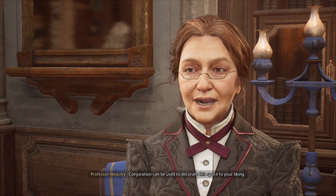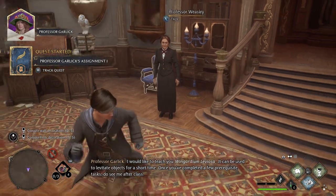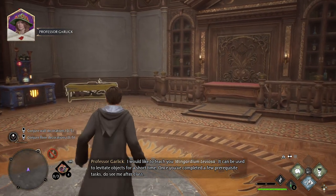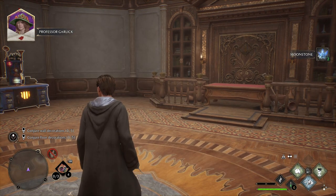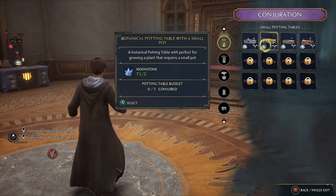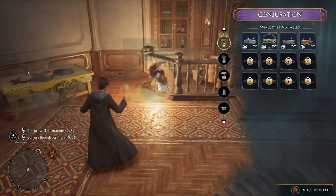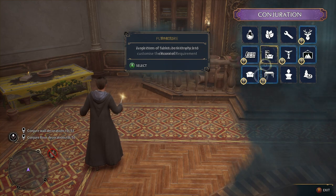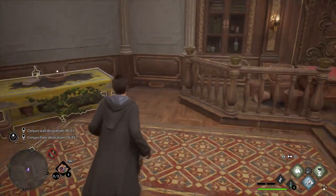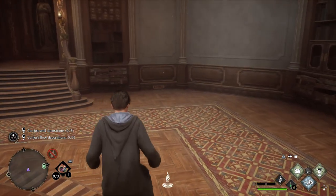You can conjure more than Potions and Herbology tables — conjuration can be used to decorate this space to your liking. Why don't you try it on the walls and floor? I would like to teach you Wingardium Leviosa — it can be used to levitate objects for a short time once you've completed a few prerequisite tasks. Do see me after class. She wants me to conjure wall decoration and floor decoration — roger that.